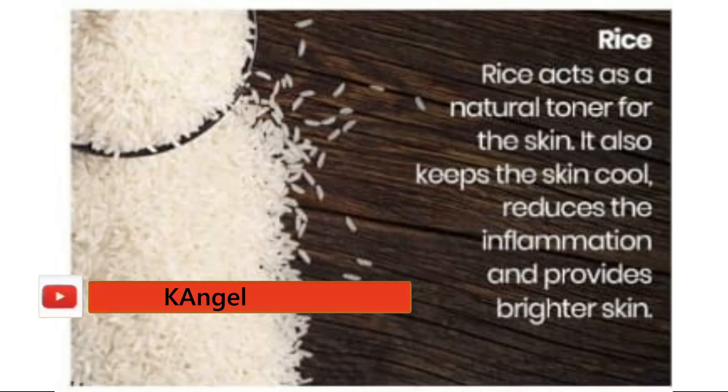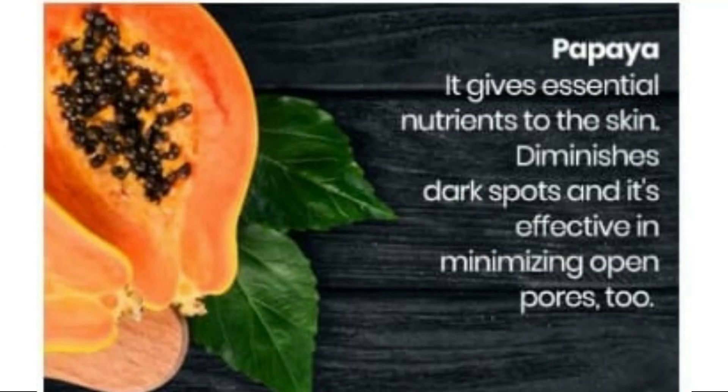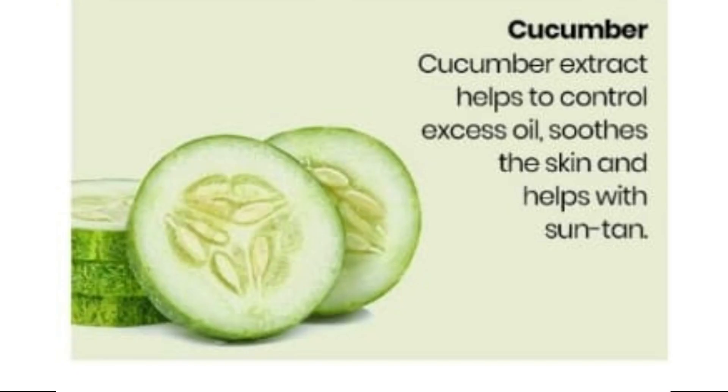Rice is a natural toner and is very helpful for skin lightening. There are many nutrients in it — dark pores reduce and open pores minimize. Cucumber is also very good for the skin.